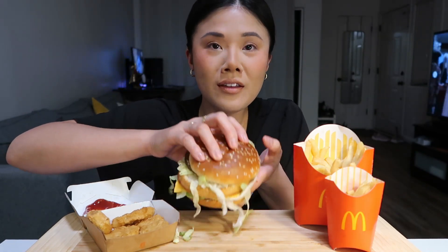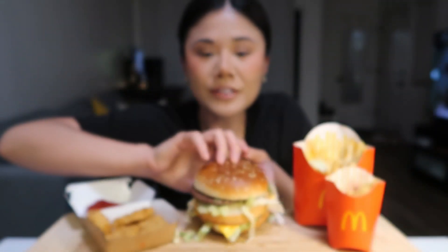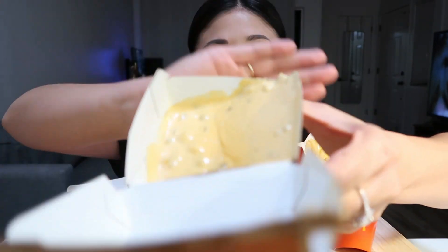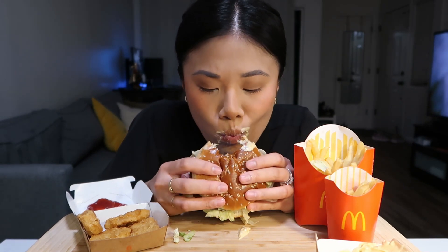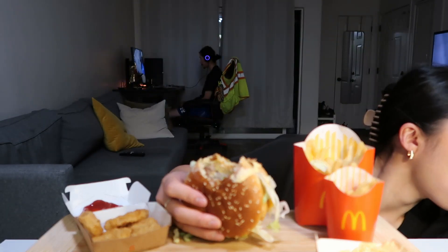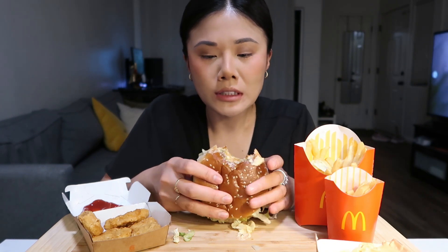I'm gonna eat my Big Mac now. Big Macs are so good, it's so satisfying. What's awesome is I got a side of Big Mac sauce — at least they didn't forget this. I'm gonna dip it and take a nice juicy bite of this Big Mac. Mmm, oh my god. I went for it, guys. So good.